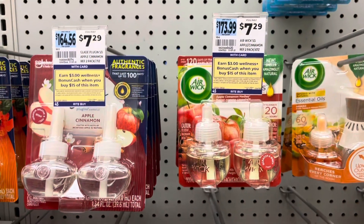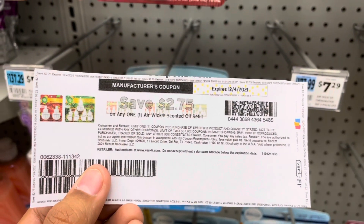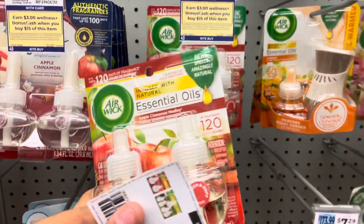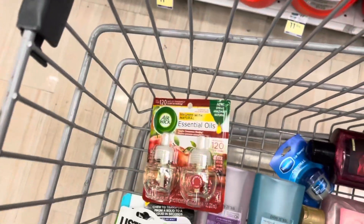I decided to get this Airwick product — gold discount brings it down to $5.83, and I have a $2.75 off coupon, so instead of paying $5.83 I'll be paying $3.08. This will also be tracking toward that spend $15 to get $3 back deal.